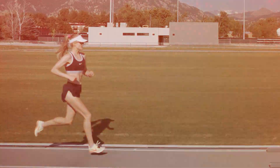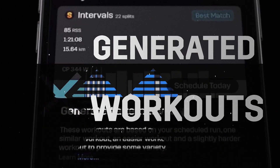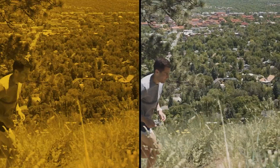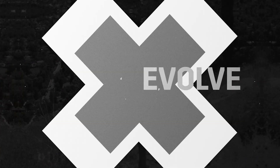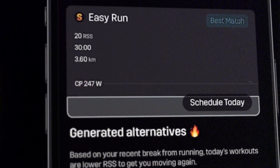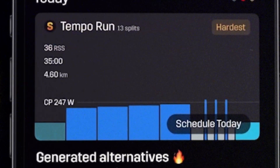Embrace the future of precision run training with Stride's Generated Workouts. These revolutionary workouts learn from your Stride data, providing customized routines that evolve with you. Stride gives you the power of customized workouts that align to your unique strengths, weaknesses, and mindset.